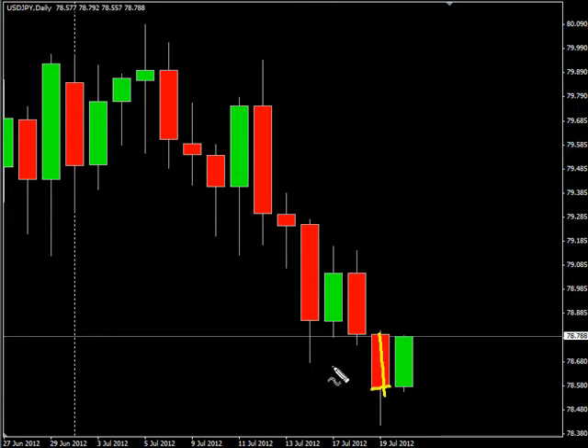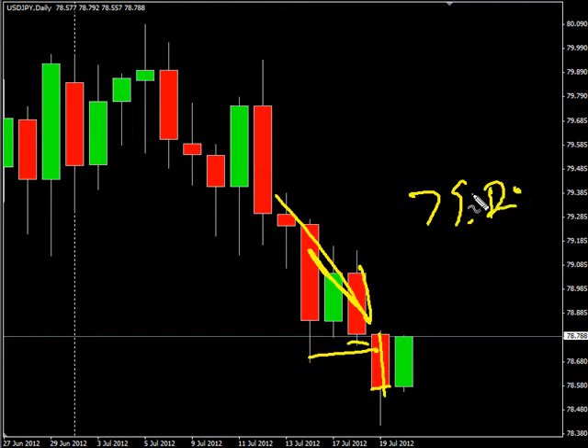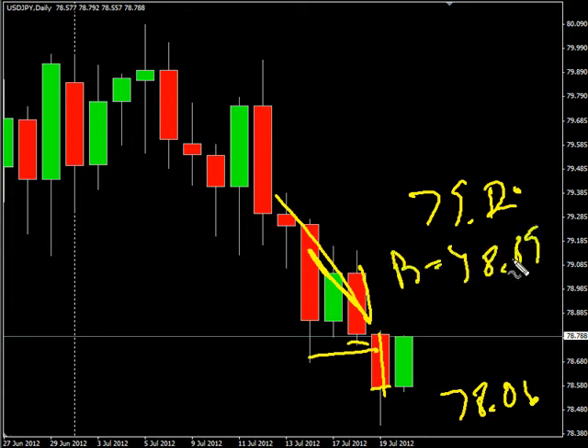This pair surged to the downside and closed below previous support. We are looking forward overall to be moving to the downside. However, it could potentially go as high as 79.12, possibly as low as 78.06. Look for some resistance around 78.85 and look for some support around 78.41.